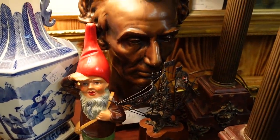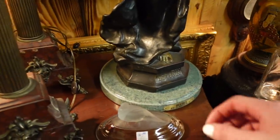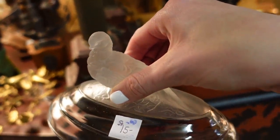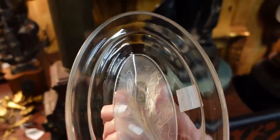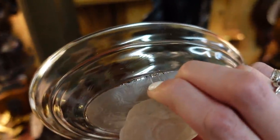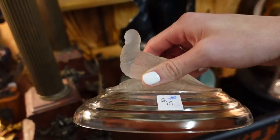It looks like our little gnome buddy is still here. Got a bird for $15. I wonder if that is a lid — is it something?